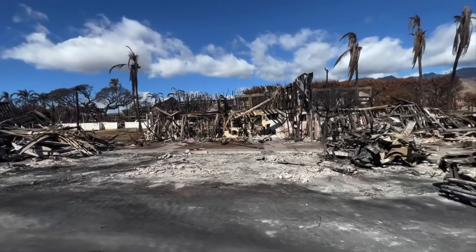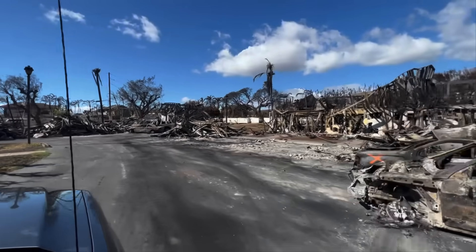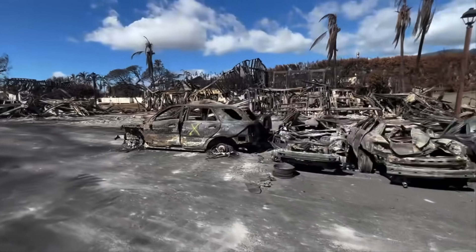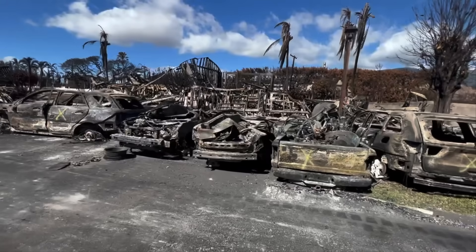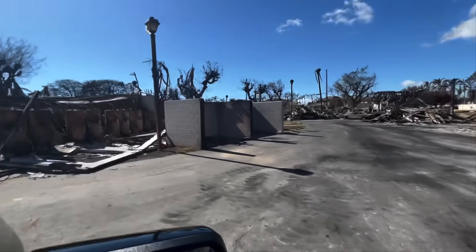From here, the person taking the video turned around and started heading back towards my house at Kahoma Village. At the end of this video, you'll actually see exactly where my house is in relation to this neighborhood.